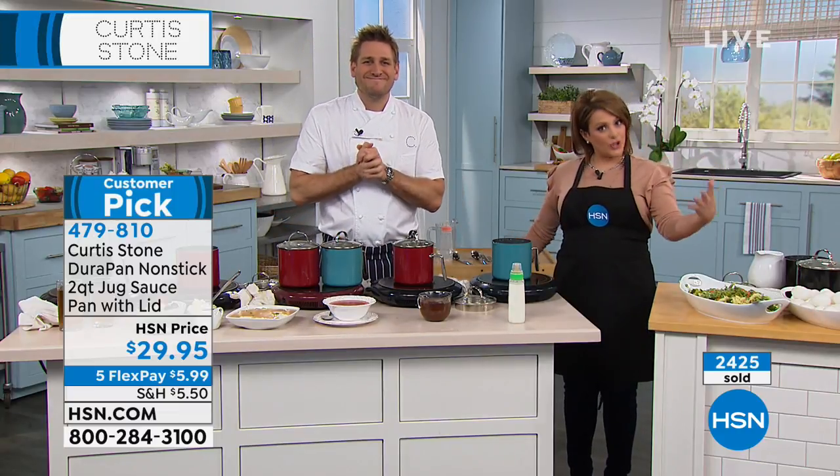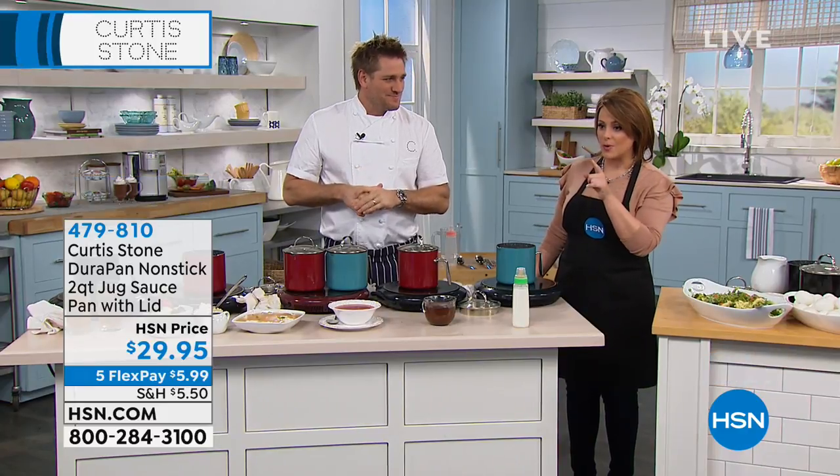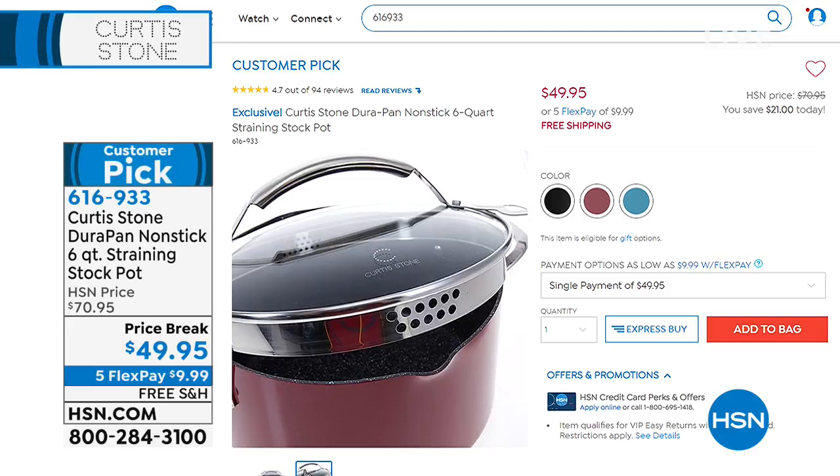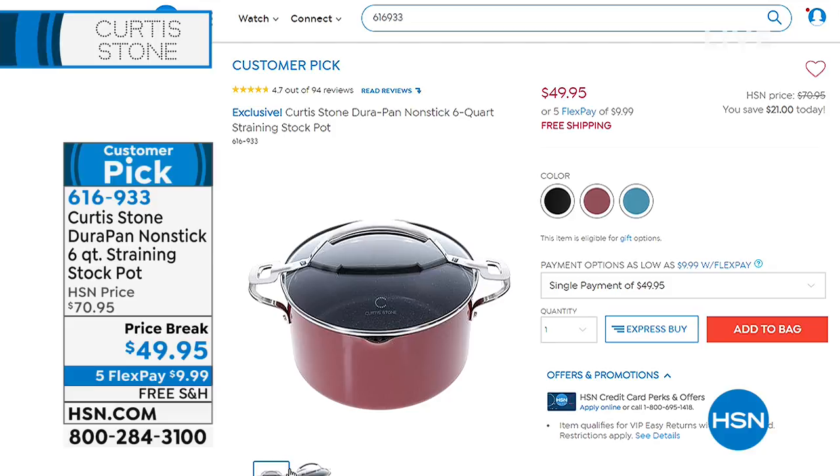If you need a bigger size, coming up in our second hour is the six-quart straining stock pot for the bigger jobs — still a very manageable size, with DuraPan technology and a strainer lid. Three colors remaining: gray, red, and black. We've got it at a special price break — normally $70, today $49.95, less than $10 on a credit card with free shipping.